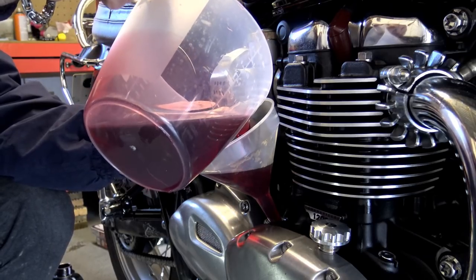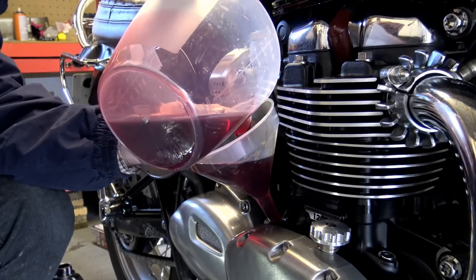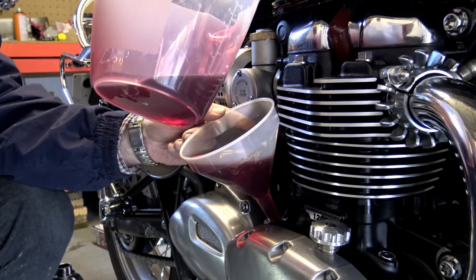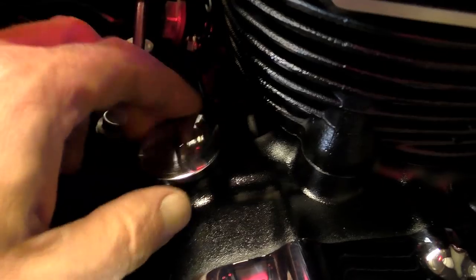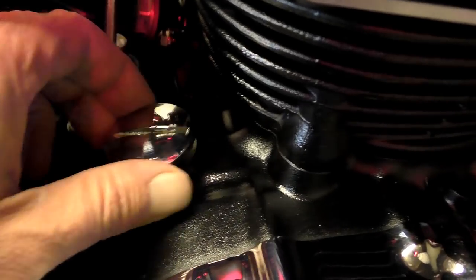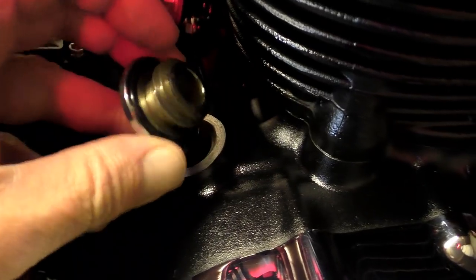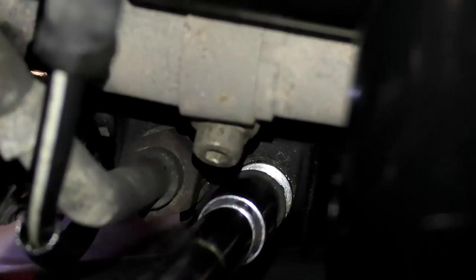Obviously this is not really a scientific test because they're both completely different engines, but I'm hoping it will give some indication of what actually happens in those two different circumstances. I allowed the T100 to run for about five minutes and then removed the oil filler cap — we won't be using this one again. Now let your exhaust pipes cool down before you start on the oil change because you don't want to burn yourself on them.